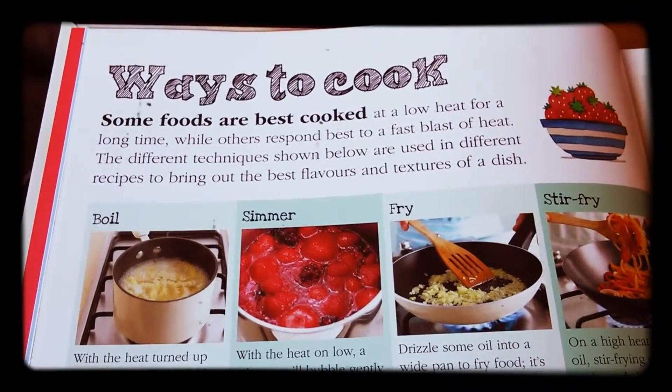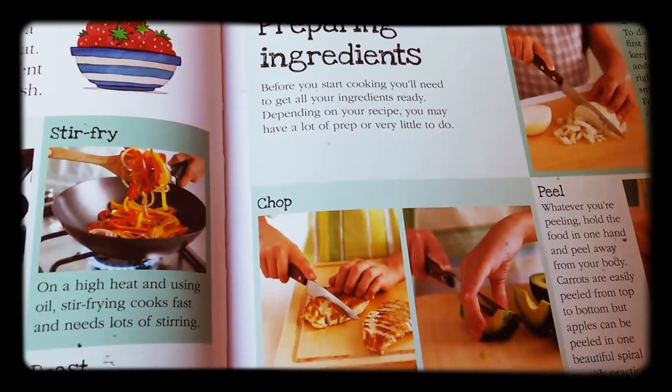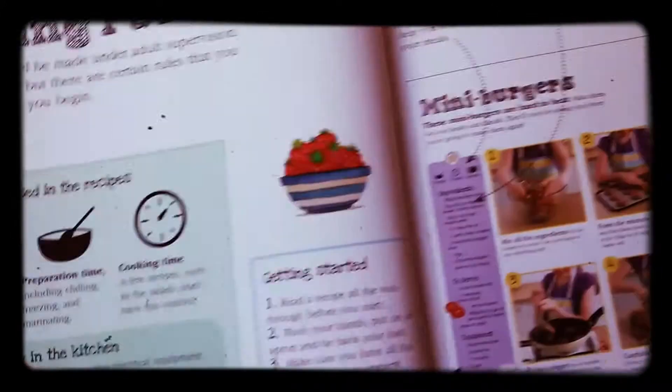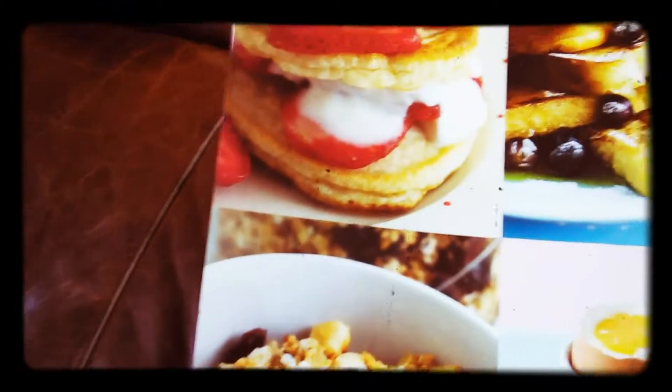It's showing you everything — ways to cook, ways to prepare foods, ingredients, loads of different things. Cooking rules, how to make a decent breakfast, and look at those, they look delicious.